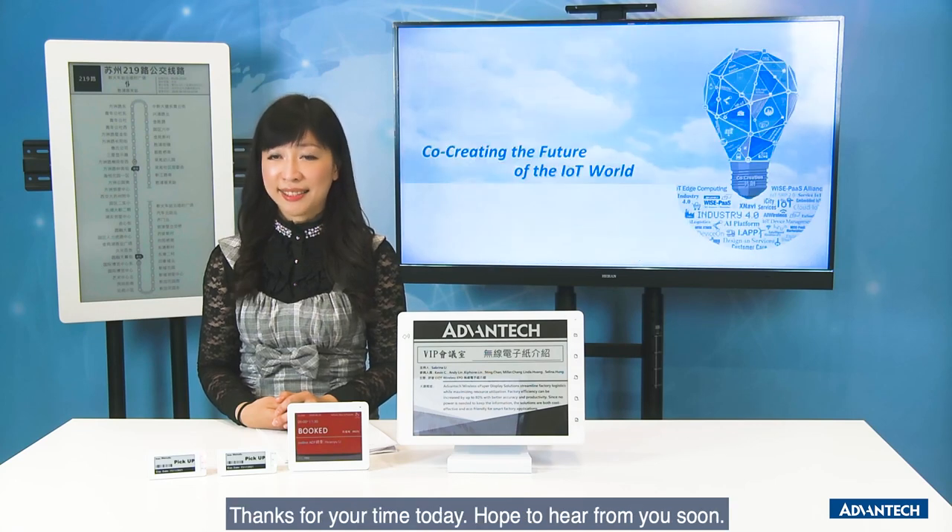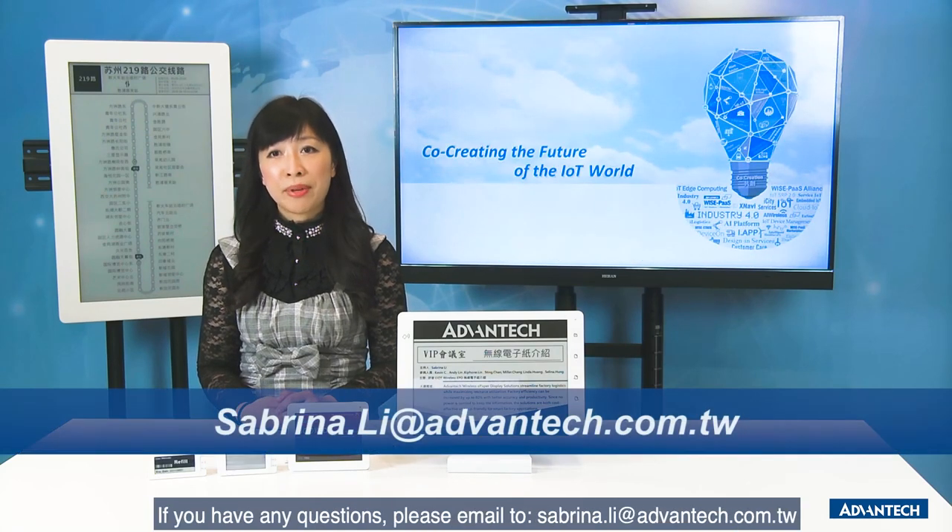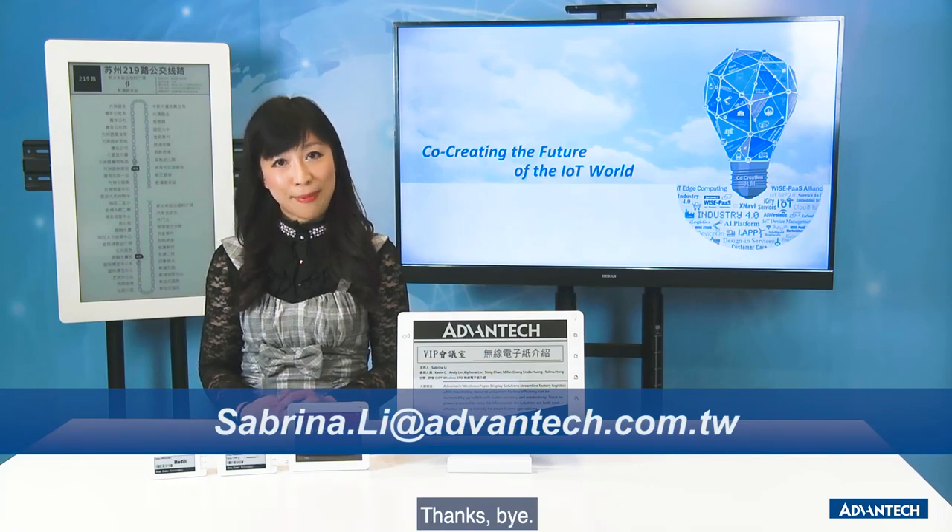Thank you for your time today. We wish to hear from you soon. You may email sabrina.li at advantech.com. Thank you. Bye.